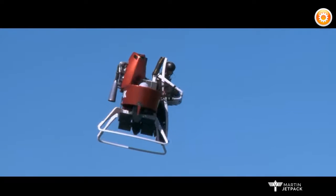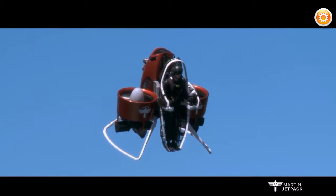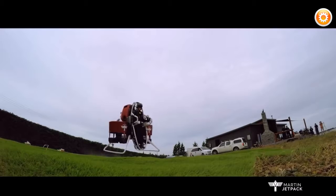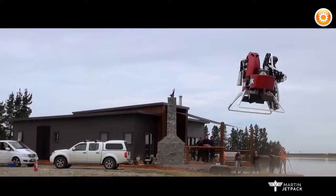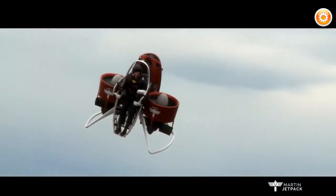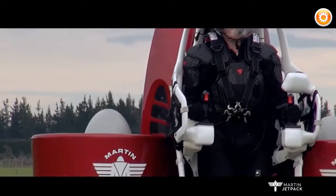This beast can be flown both manually and remotely, with technological advances nearly complete that will allow for groups of jetpacks to fly coordinated missions. Perhaps one day soon, machines like the Martin Jetpack could be accepted for use as a viable means of transportation for us common folk. Bring it on.